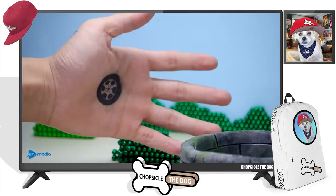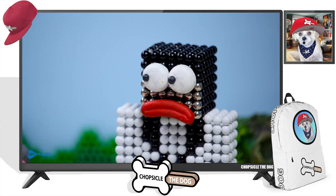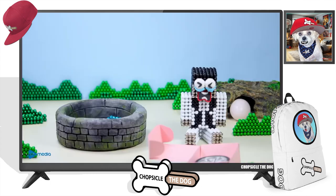She ate a tire. He's got a tire tattoo on his hand. What does that have to do with it?